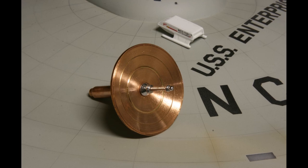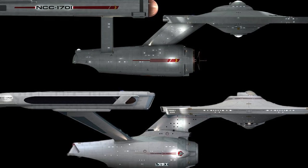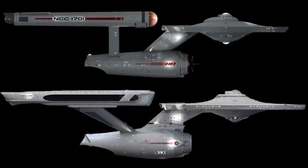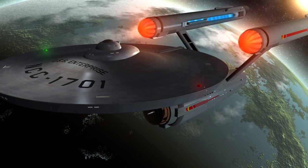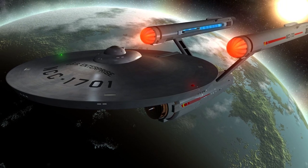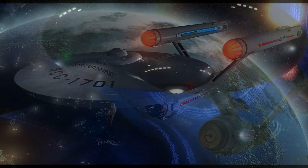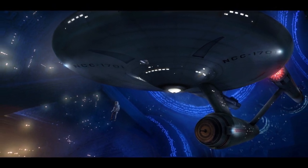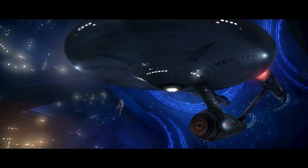The Enterprise was launched in 2245 under the command of Captain Robert April, with Christopher Pike serving as first officer. As Captain Christopher Pike commanded the Enterprise from 2250 to 2265, his missions included voyages to Rigel, Raga, and the Thalos system. Pike's half-Vulcan science officer, Spock, who served under him for over 11 years, ultimately became the starship's longest-serving officer.